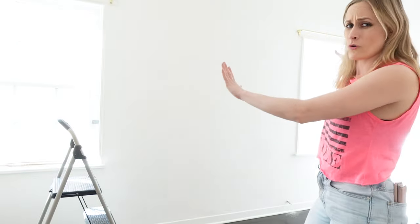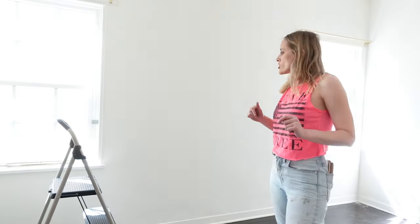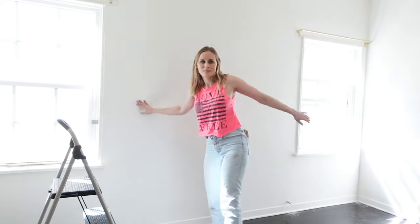We have these two beautiful windows — gorgeous, lots of light. And my client is a five-and-a-half-year-old scholar, so what are we going to put right here? Obviously. Bookcase.